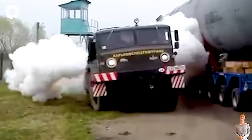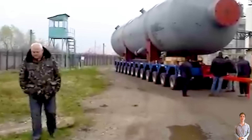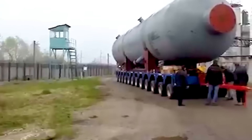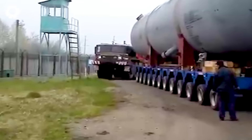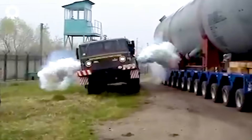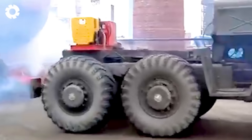The Soviet-made MAZ 537 truck hits the gas, its engine roaring powerfully and billowing thick smoke. Strong and commanding, the massive truck glides over rugged terrain, showcasing the superior power of Soviet technology in all harsh operating conditions.